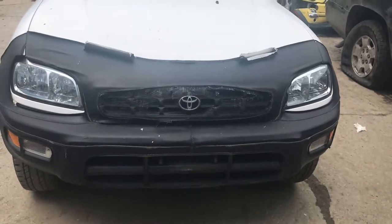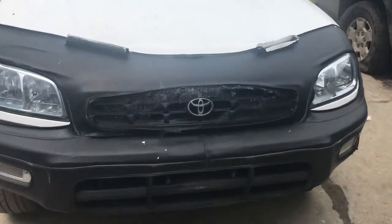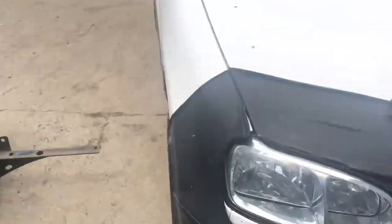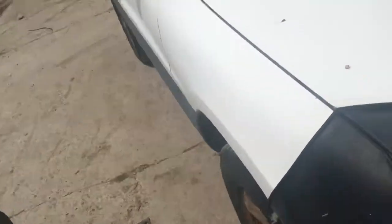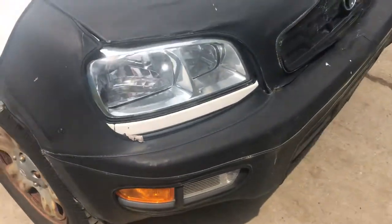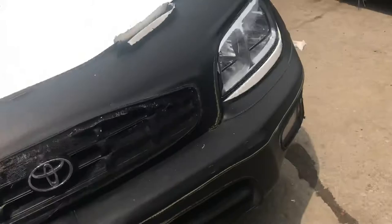99 RAV4, car starts. Hood has some rust and scratches on it. Front bumper — both headlights look good.